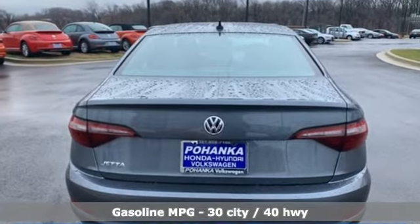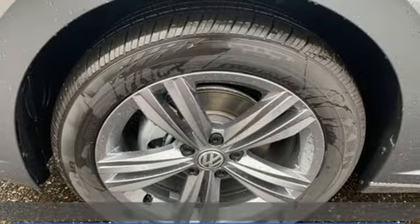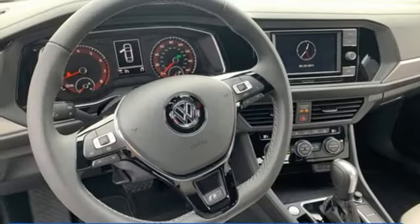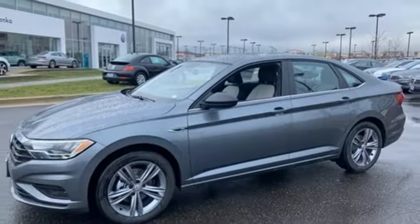Streaming audio, power heated mirrors, dual zone climate control, doors and push button start proximity key, front heated bucket seats, automatic transmission, power sliding and tilting sunroof, sport suspension and intercooled turbo inline four cylinder engine.